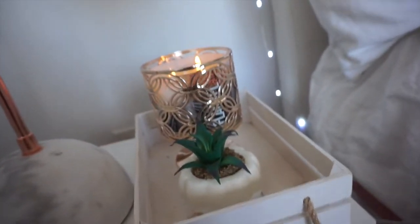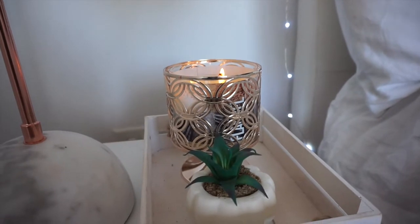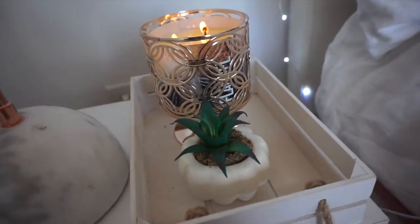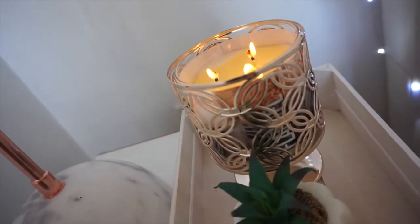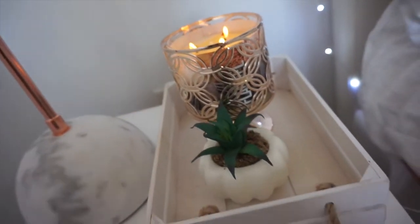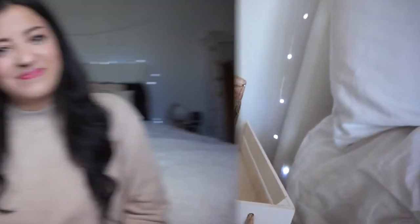The rose gold container is from Bath and Body Works, which I actually got for free. They had a really awesome deal where if you spend $10 you got any item of your choice for free — a deal I could not pass up, because you always spend more than $10 at Bath and Body Works.